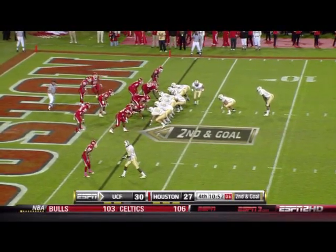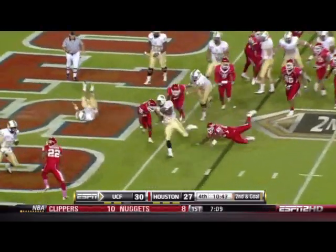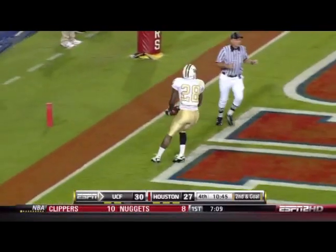In the eye with Murray. K in motion, handoff — Murray runs left, gets into the end zone. Touchdown, Knights.